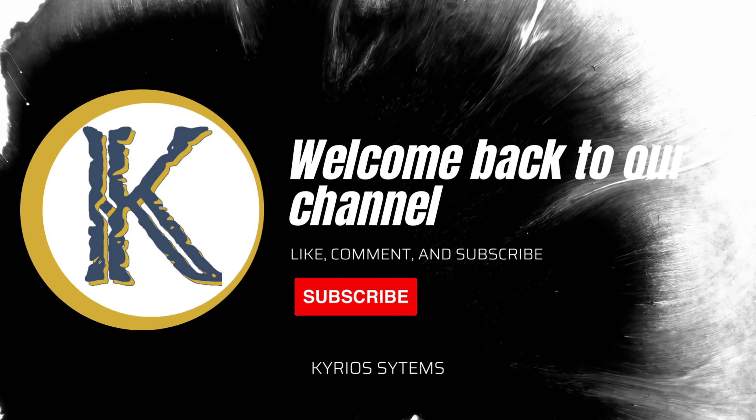Hello everyone, and welcome back to our channel. Today I am thrilled to introduce you to a powerful tool that is set to change the way we think about sales and marketing funnels: the Curious Funnel Builder. Curious Funnel Builder is a highly intuitive and user-friendly platform that simplifies creating and managing funnels, making it accessible to anyone regardless of their technical expertise, without any coding or design skills.